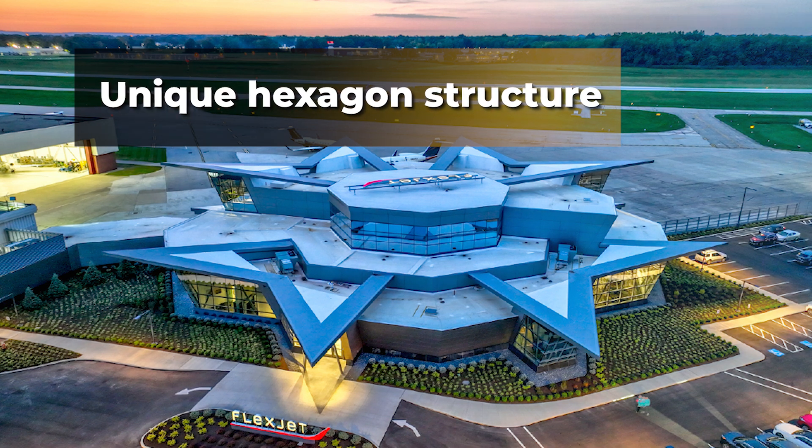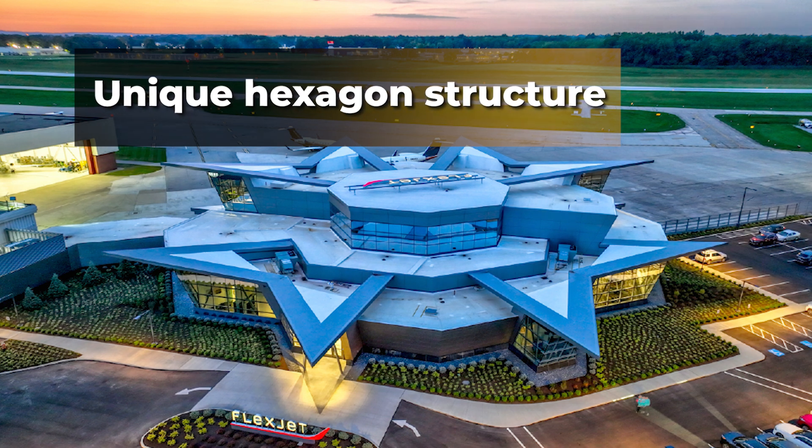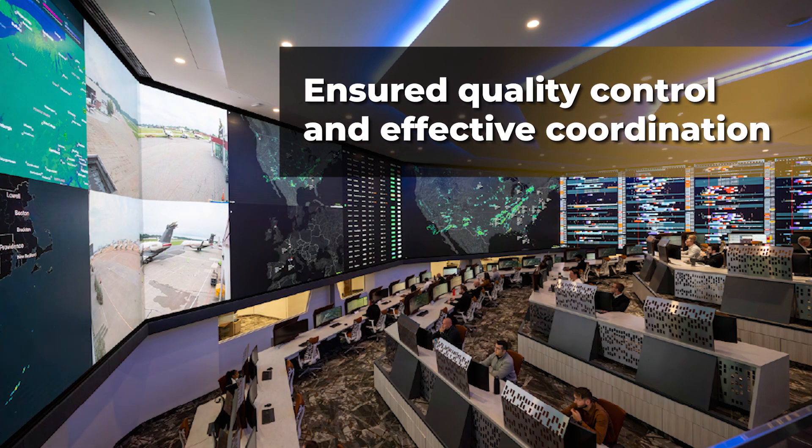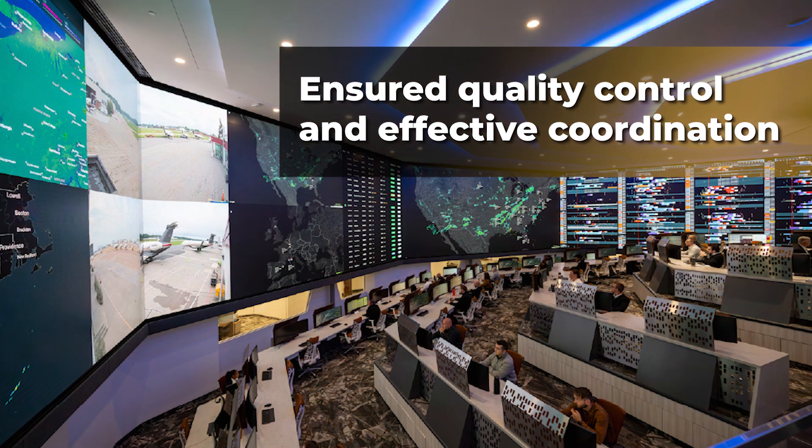Panzeca handled challenges such as unconventional angles and curves in construction by ensuring quality control and effective coordination between various systems. Through collaboration with architects and engineers,